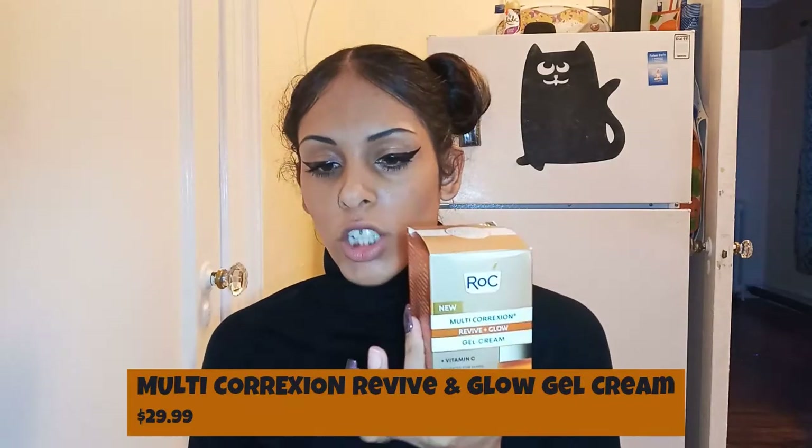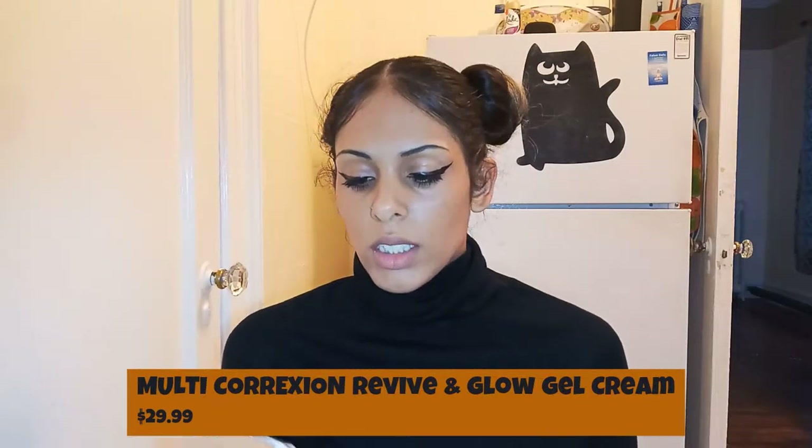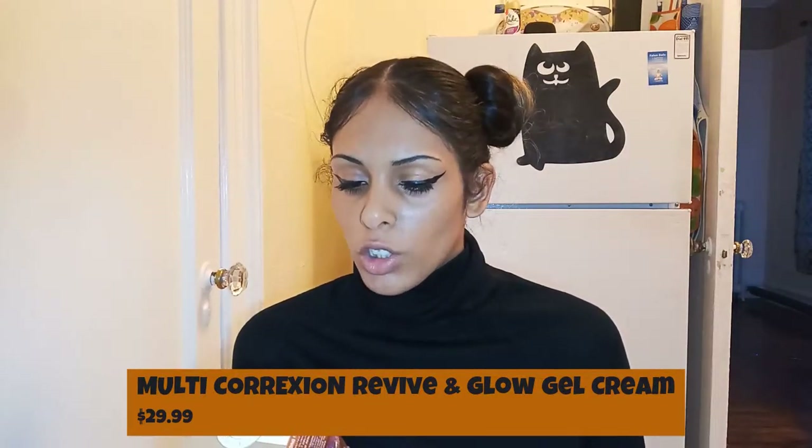Now we're going to get into the ROC Multi-Correction Revive and Glow Gel Cream. The claims for this one say: experience a lasting burst of hydration, reveal an instant lit-from-within glow, even skin, and visibly smooth fine lines and wrinkles. This revolutionary gel cream formula is infused with vitamin C and fruit extracts, is lightweight and non-greasy, yet deeply hydrating — moisturizing dull skin for 24 hours. Results: instantly skin is visibly glowing and hydrated for 24 hours; in one week skin appears plumper and smoother; and in four weeks tone appears more even, clarity is visibly improved, skin looks tighter, and elasticity appears restored.